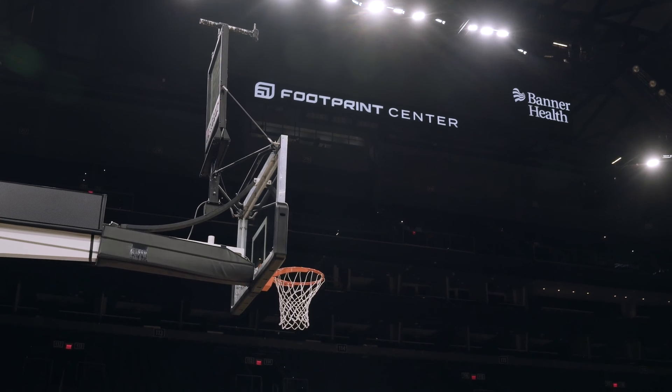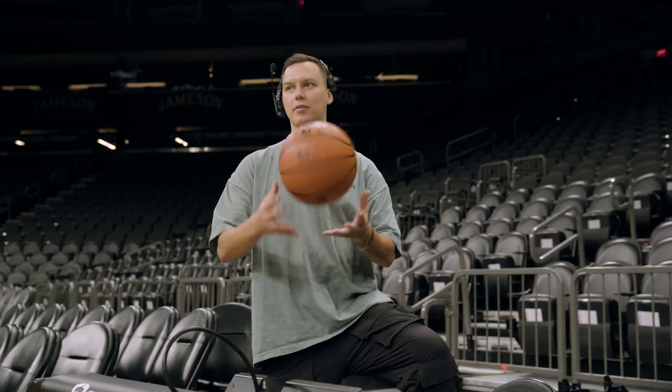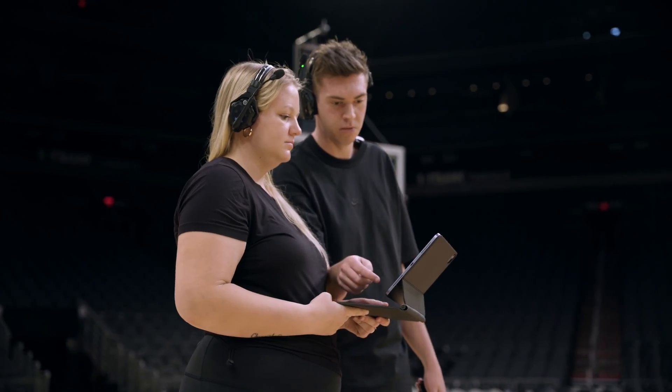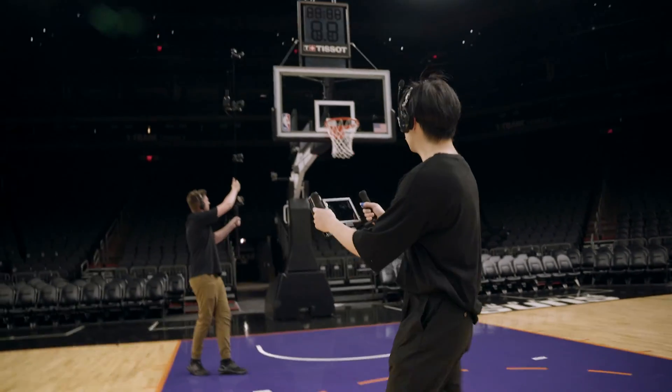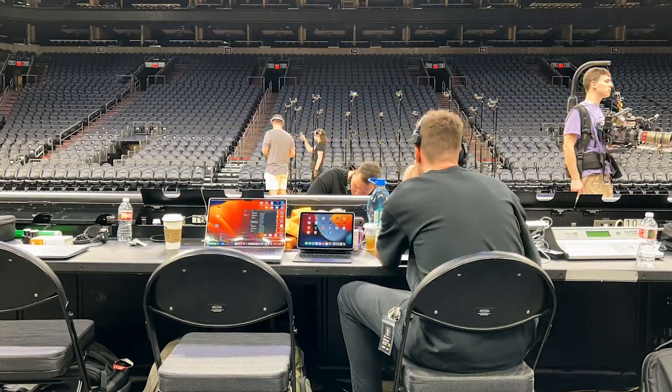Today is media day for the Suns. We've got the whole team here calibrating the whole rig. We have a really tight schedule for all of the players — we're only going to be filming them for about 60 seconds each. Two months of work went into those 60 seconds, and I think it's going to fly.